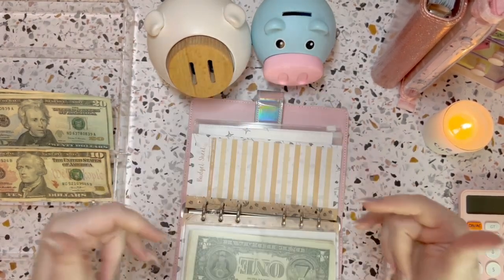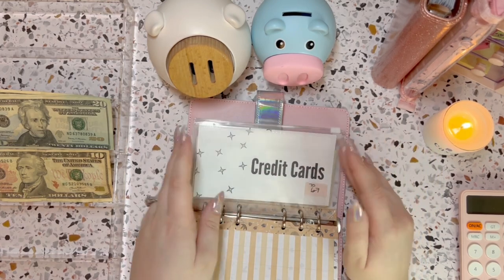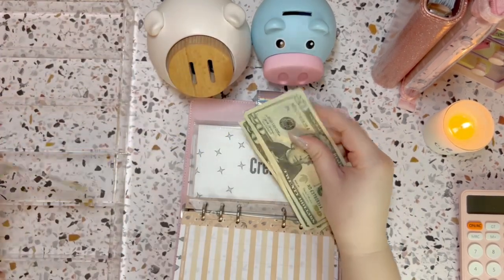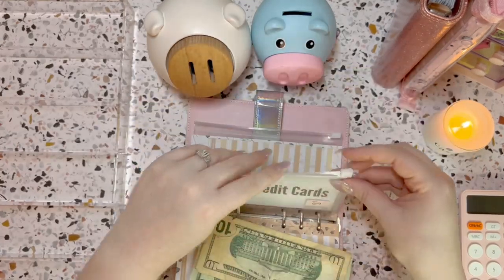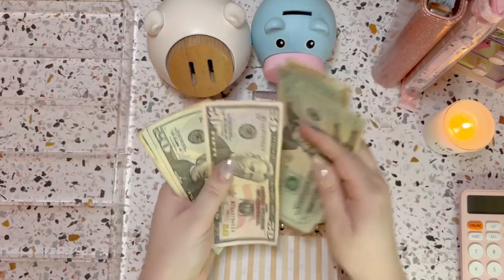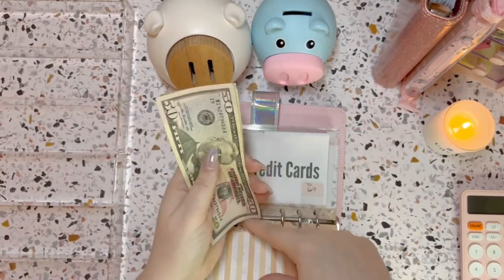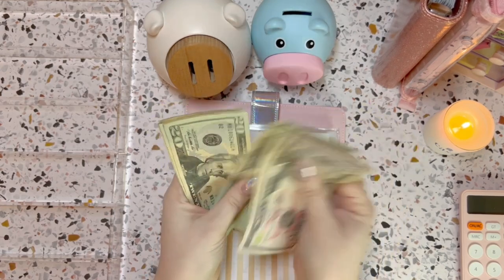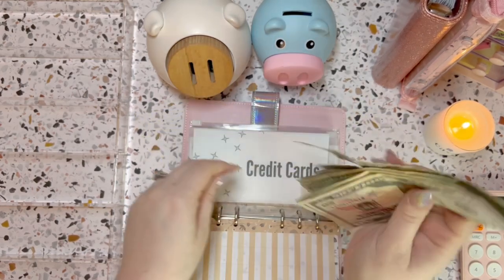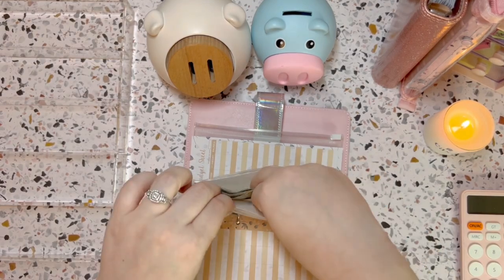Credit cards — I'm bumping this one up to $70 just to make it a more even number. Any little extra that can go towards the credit card payments I'm fine with. So $20, $40, $60, and $70 goes to credit cards. Credit cards now has $50, $70, $90, $110, $130, $150, $170, $180, $190, $195, $196, $197. Hopefully I counted that right!